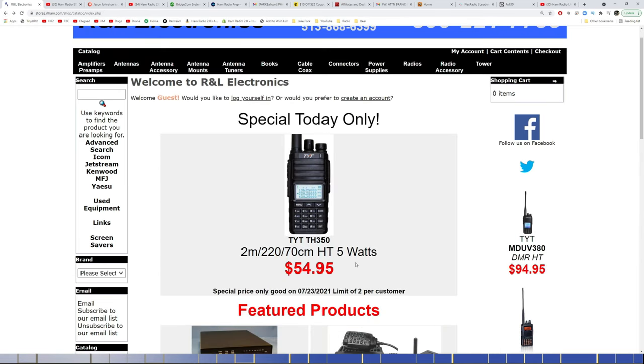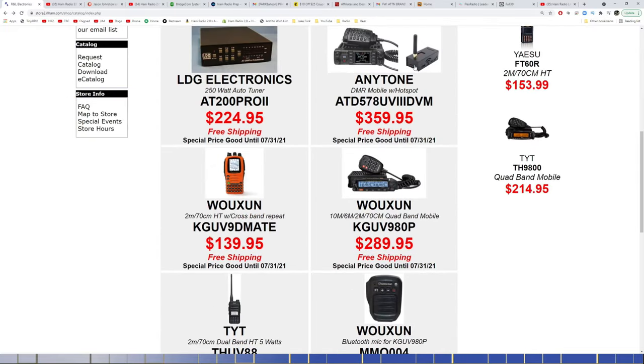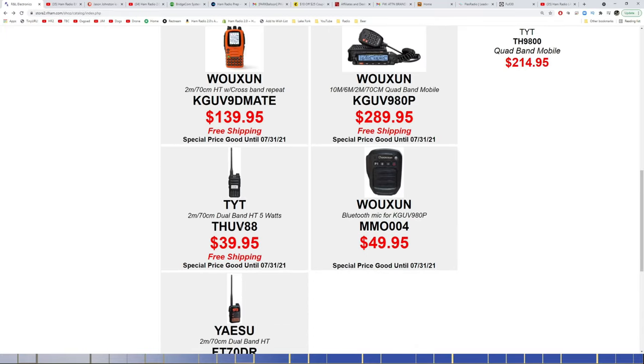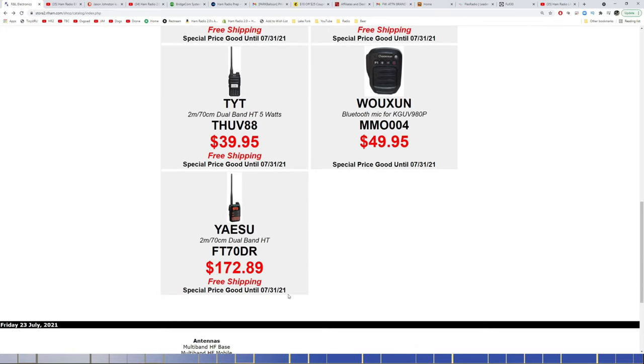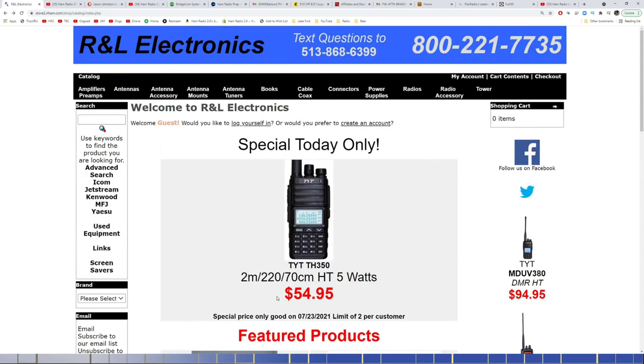$54.95 for that radio is an incredibly good price — one of my favorite go-to tri-band HTs right now. All of this other stuff he's got is the same as the last two or three weeks, all good prices. The UV-9D Mate for $139 is still a good price, and there's a UV-88 for $39.95. New to the list today is the FT-70DR from Yaesu, a lower-end System Fusion dual-band HT for $172.89 with free shipping.